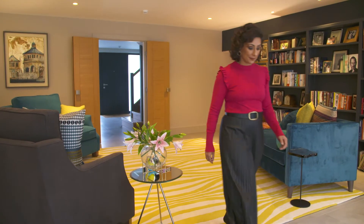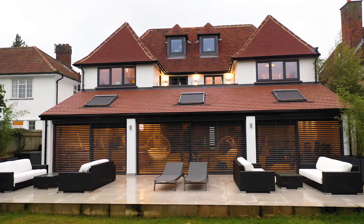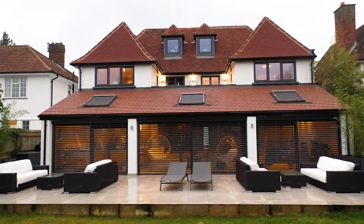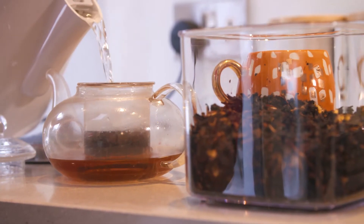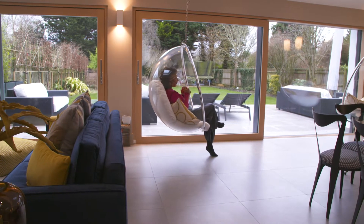We bought this house about 10 years ago and when we saw it for the first time we absolutely fell in love with it. It was a perfect location, the right size, and we came in and — you know when you walk into a house you just think, yeah, I want to live here.